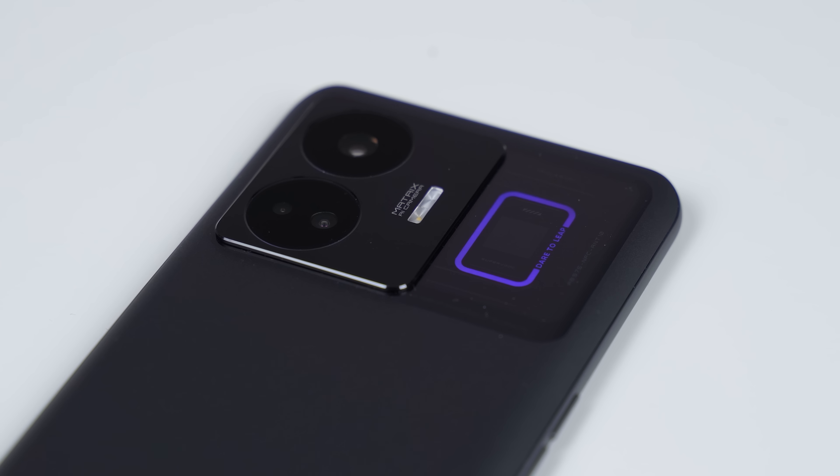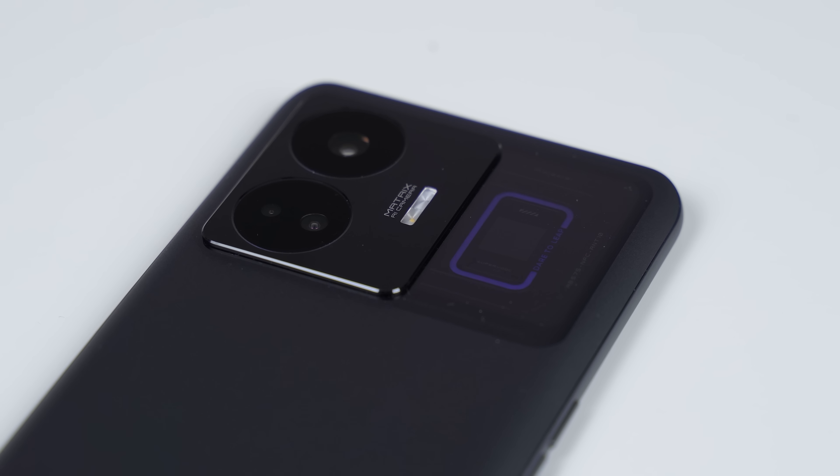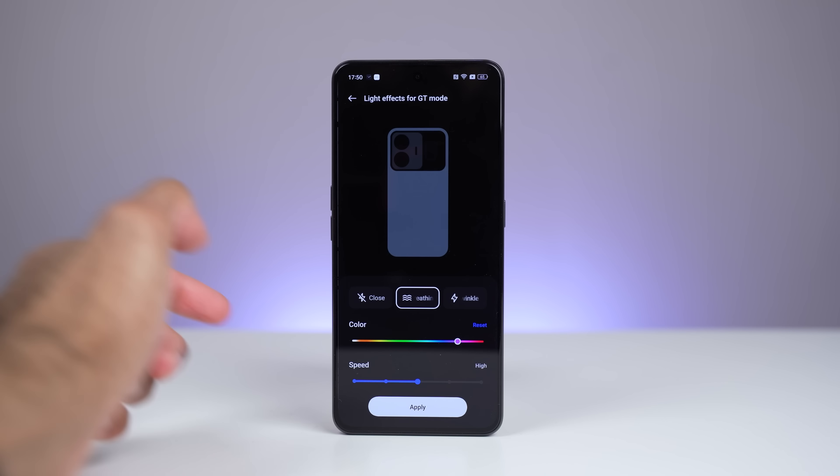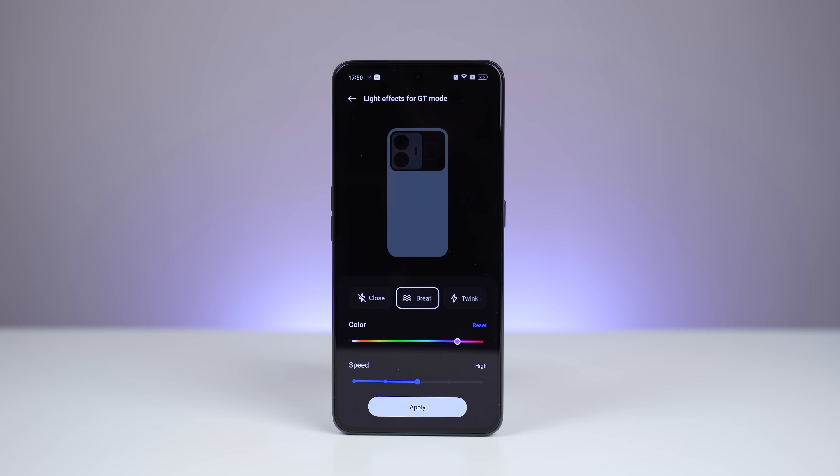The Pulse Interface displays different light effects depending on the phone's status — for example, when the device is charging or when you're receiving a phone call. You can choose from up to 25 color shades, two rhythm types, and five lighting speed modes.